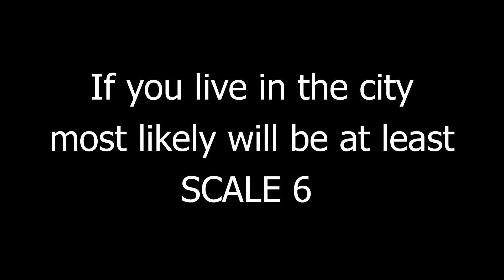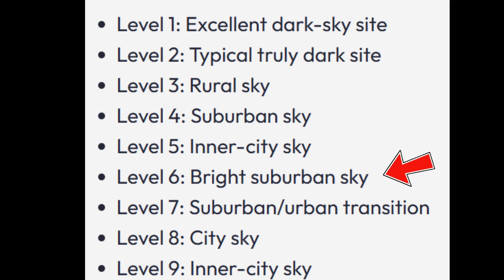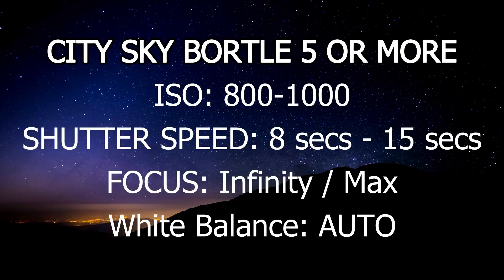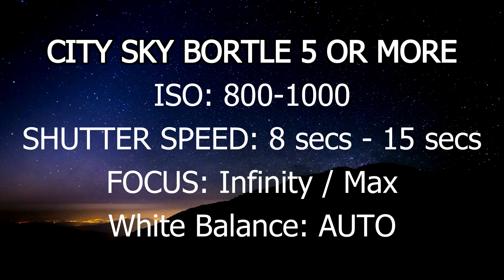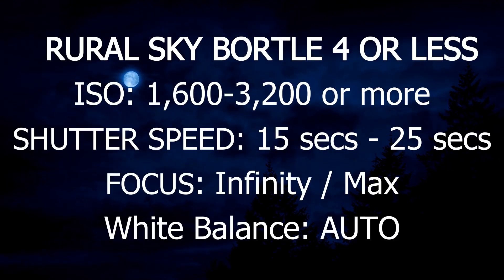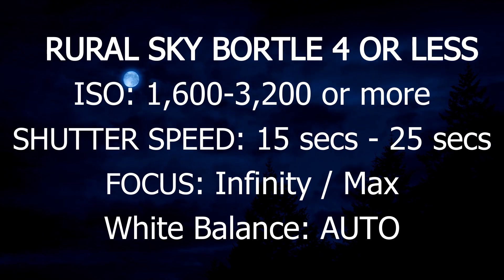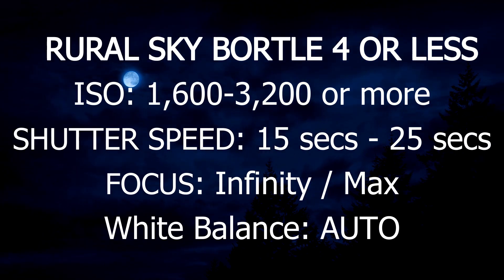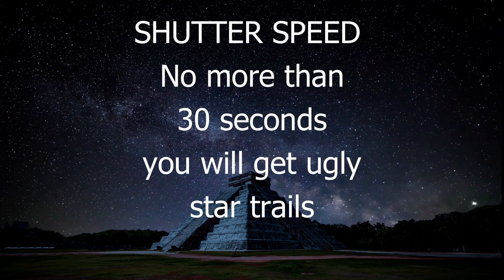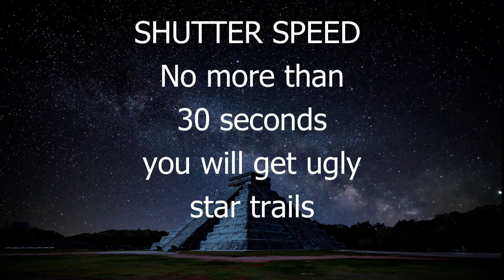Most people live at least at scale 6 on the Bortle scale, and these are the effects of light pollution. So it's always good to follow the recommended settings as a starting point. Don't take images at 30 seconds or longer — you will get ugly star trails.